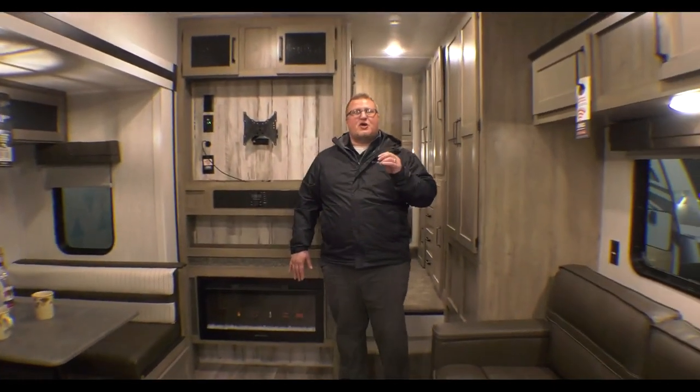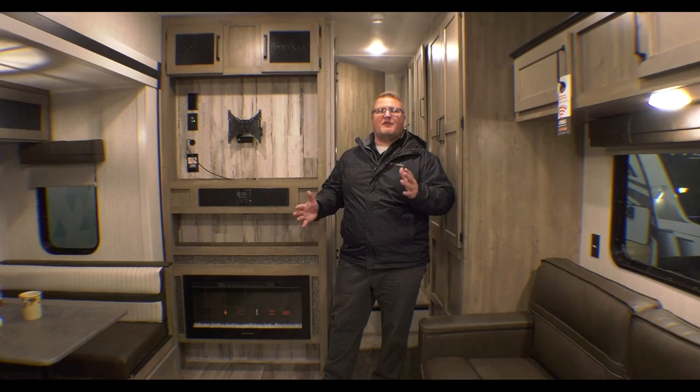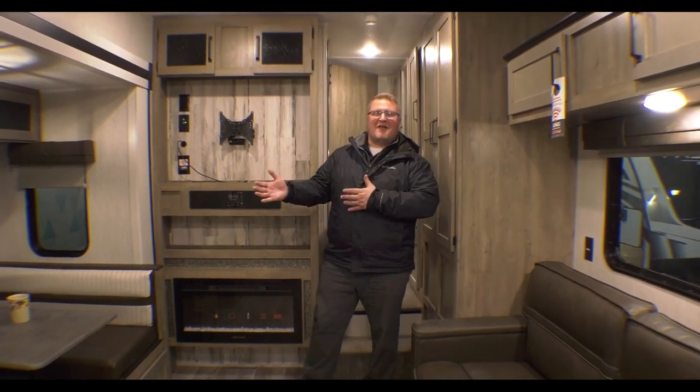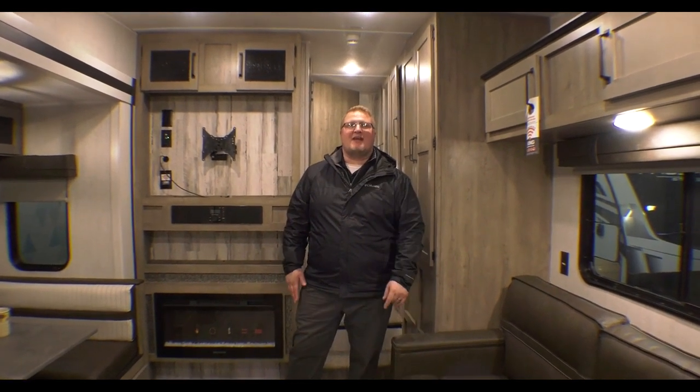This is a smaller fifth wheel — perfect for couples out there that occasionally have guests. You've got the room for it. This is the leftover 2022 Puma 255 RKS. This is Featured Friday. If you're looking for pricing and everything, check out the link. We'll see you soon.